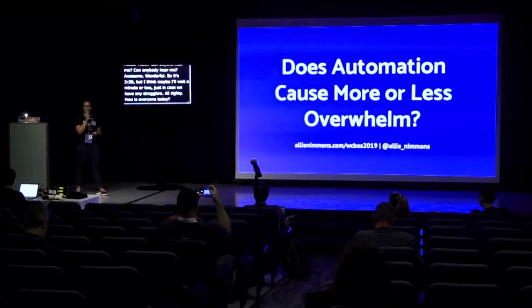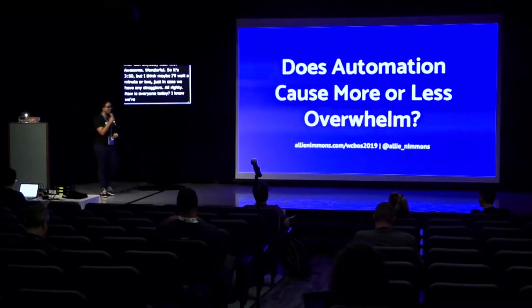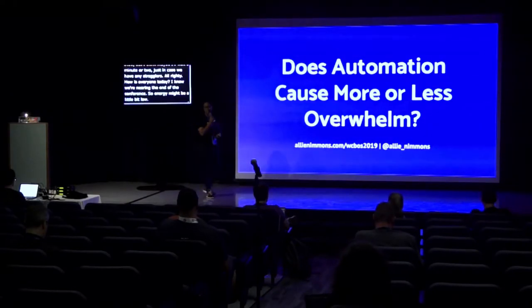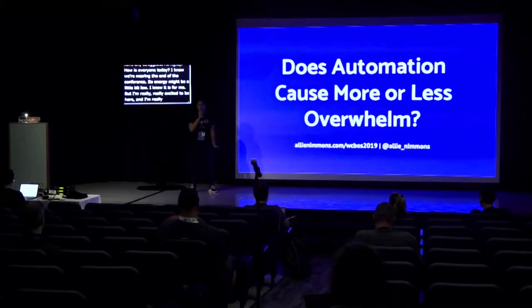How's everyone today? I know we're nearing the end of the conference, so energy might be a little bit low. I know it is for me, but I'm really excited to be here, and I'm really excited to talk to you about automation.